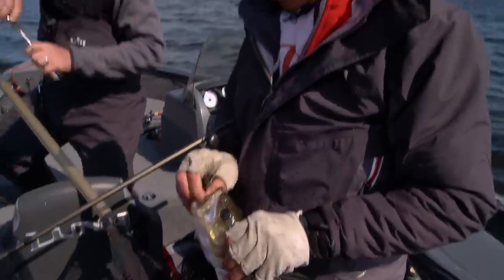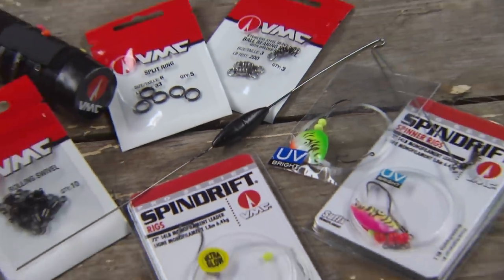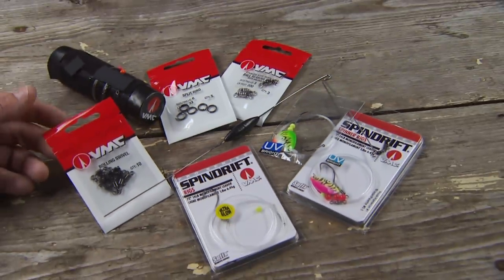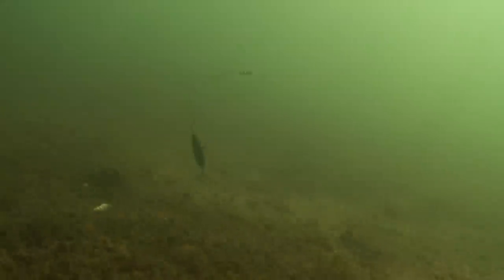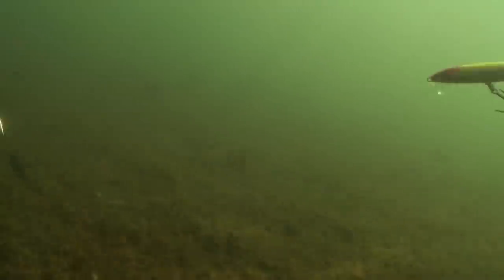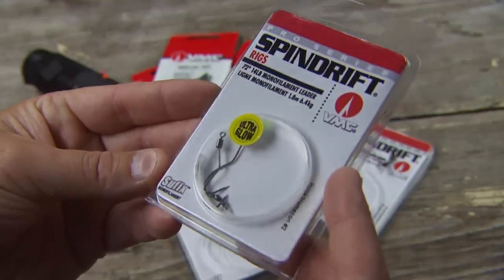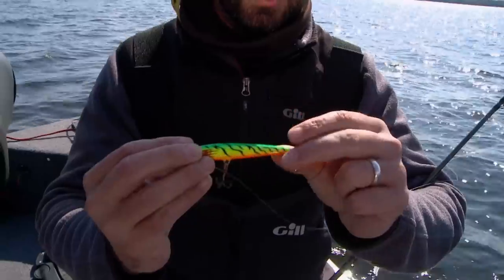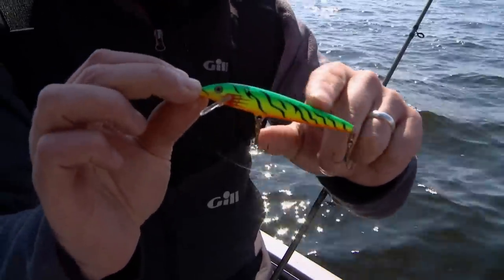You come up on a trip like this, you've got to have some type of technique to cover water, and one of our absolute favorite techniques is bottom bouncing. The reason for it is that it's really an easy technique to cover quite a bit of water — deeper water quickly — and find fish. There are a number of different baits you could pull behind bottom bouncers, and right now we're using one of our favorites, the classic Rapala.